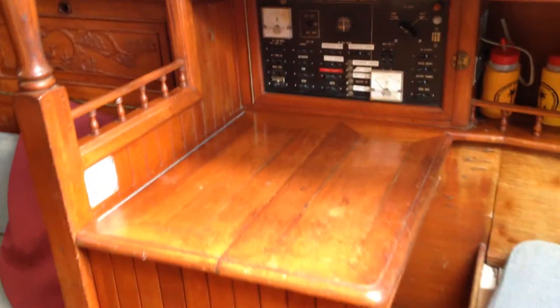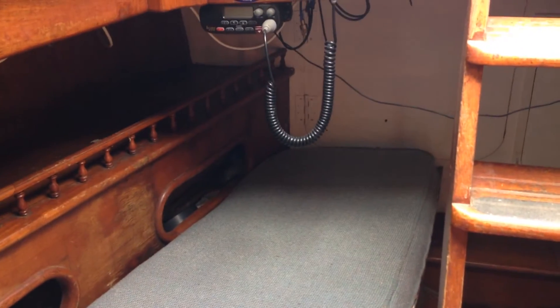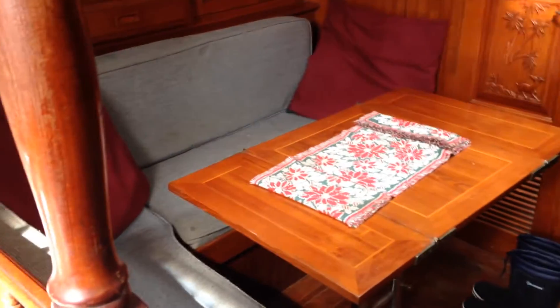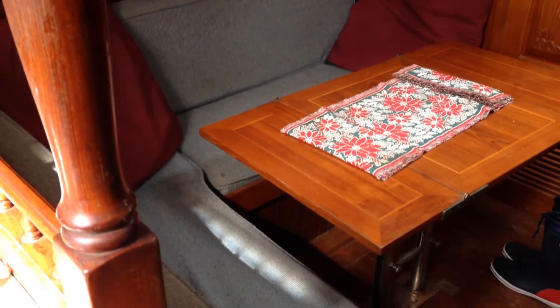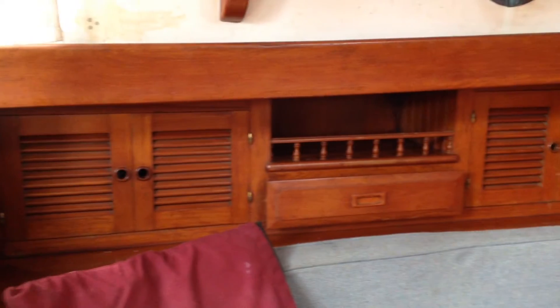So here we go down into the boat. Forward-facing chart table with a quarter berth behind it. We've got the main saloon area with a single berth to starboard and an L-shaped dinette to port. The joinery down below is absolutely excellent.